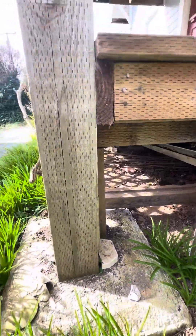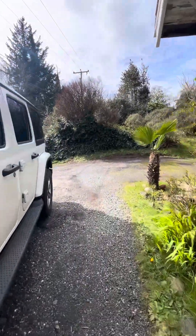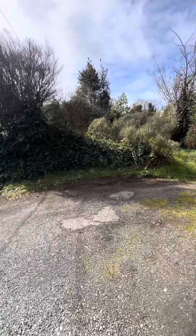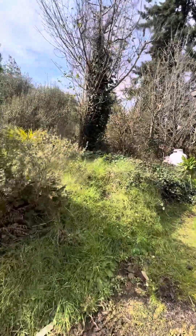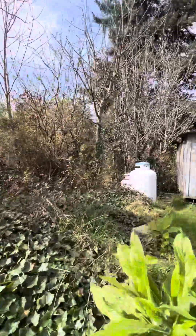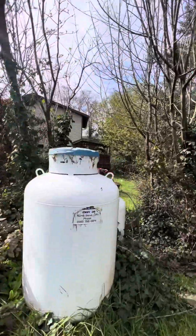These look like fairly new concrete footings. I don't know if you can hear, but you definitely can hear the road noise. I don't know how far back this property would go. Well, there's the neighbors right there.